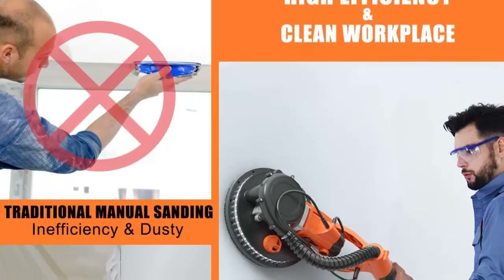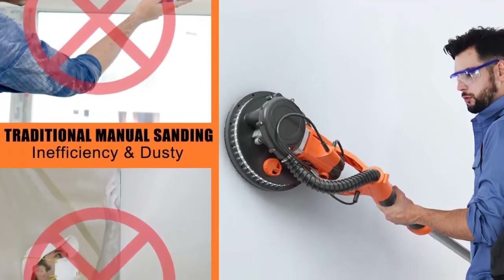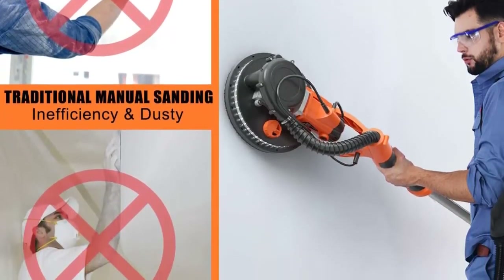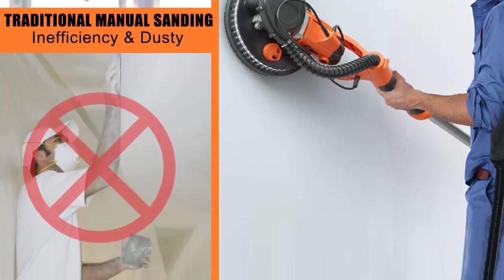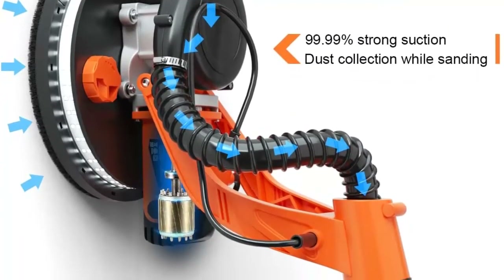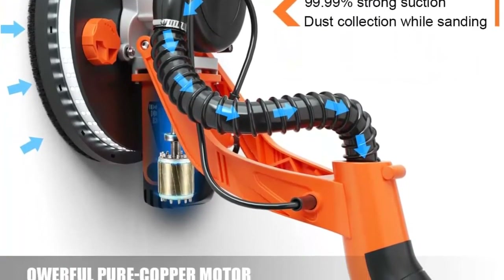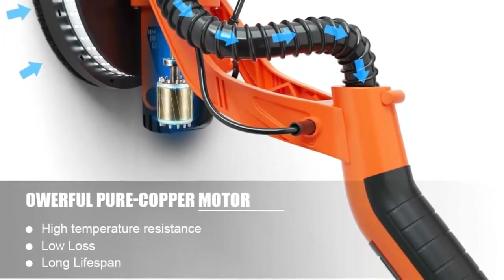Sweet accessories included: 12 sandpapers, one soft tube, one vacuum bag, two carbon brushes, four gaskets, one hexagonal wrench, and one carrying bag. This professional polishing machine ensures you have all the tools needed for any sanding task. Ideal for grinding interior walls, ceilings, exterior walls, corridors, and more.